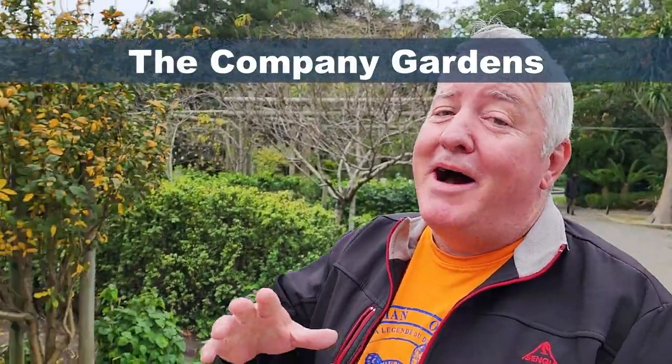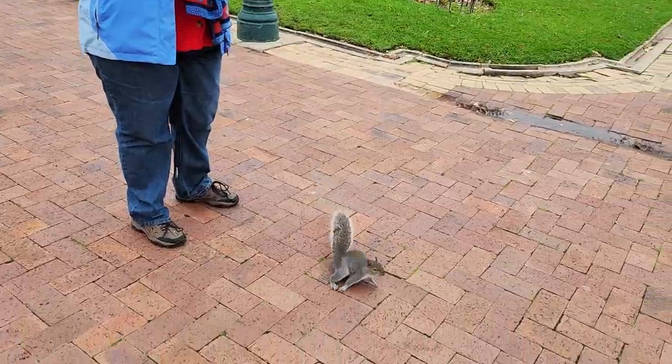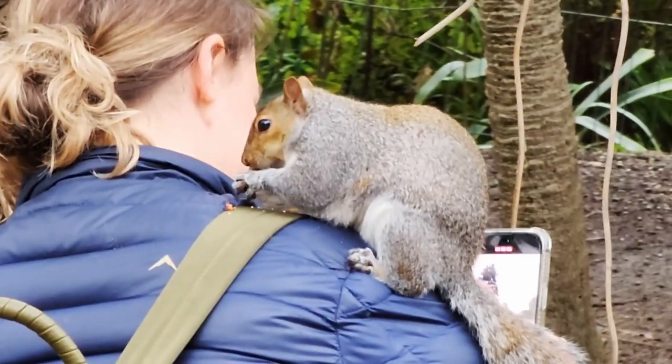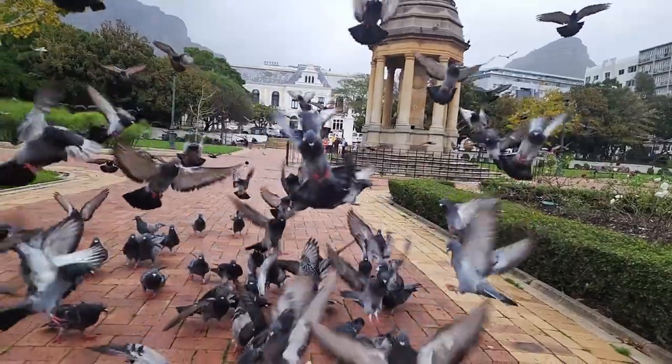No prizes for guessing — this is one of my favorite places in Cape Town: Company Gardens. It's 100% free unless you're buying nuts for the squirrels. Buy them nuts because they will mug you! The birds as well — bring them some bread. It's a great place for a picnic.